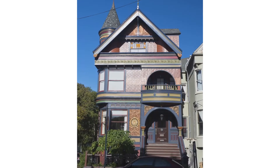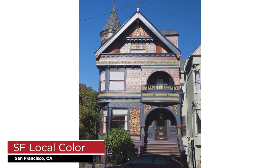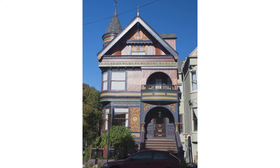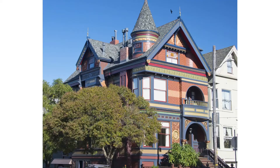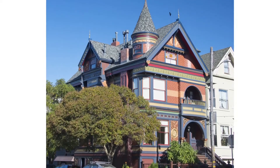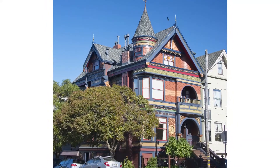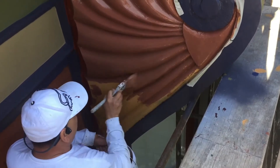The award for Best Residential Restoration goes to San Francisco Local Color in San Francisco, California. Local Color was contacted by homeowners of a property at a four-sided corner landmark Queen Anne Tower home in San Francisco, California. The restoration took a team of 10 skilled painters and artists four months to finish.